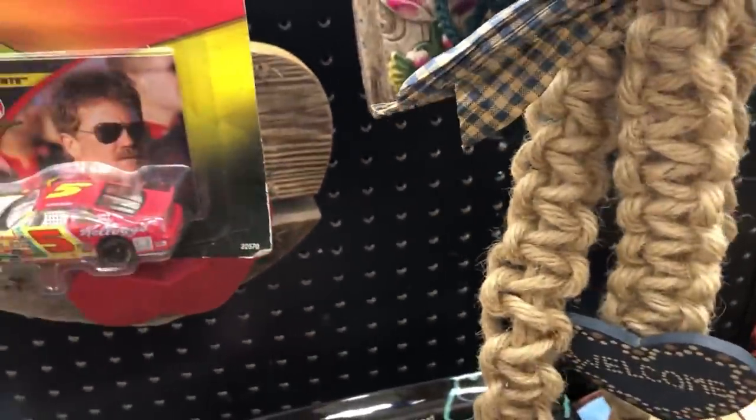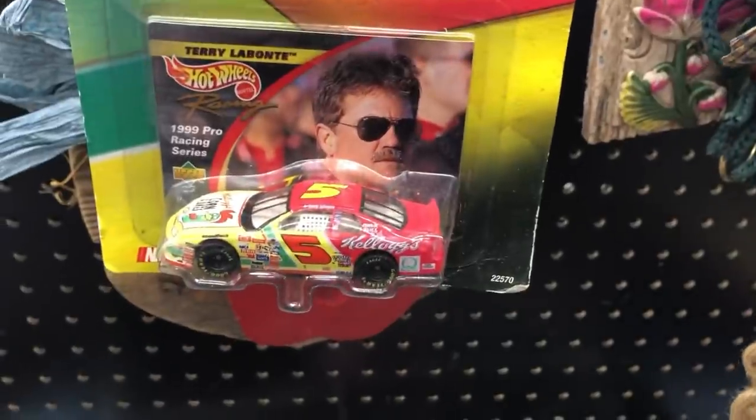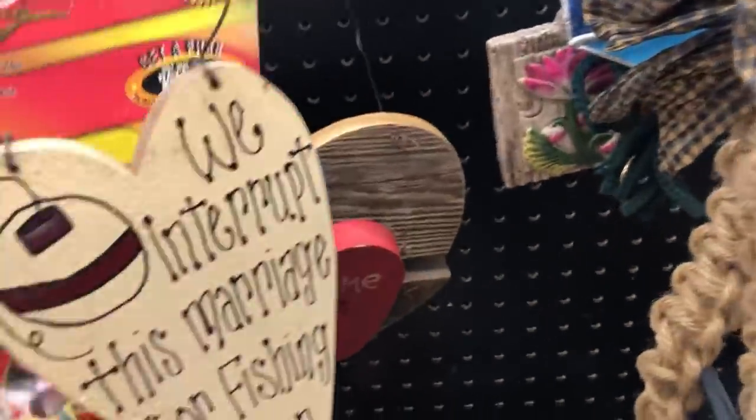Macrame — let's see how old this is. I know nothing about this kind of stuff. Terry Labonte.